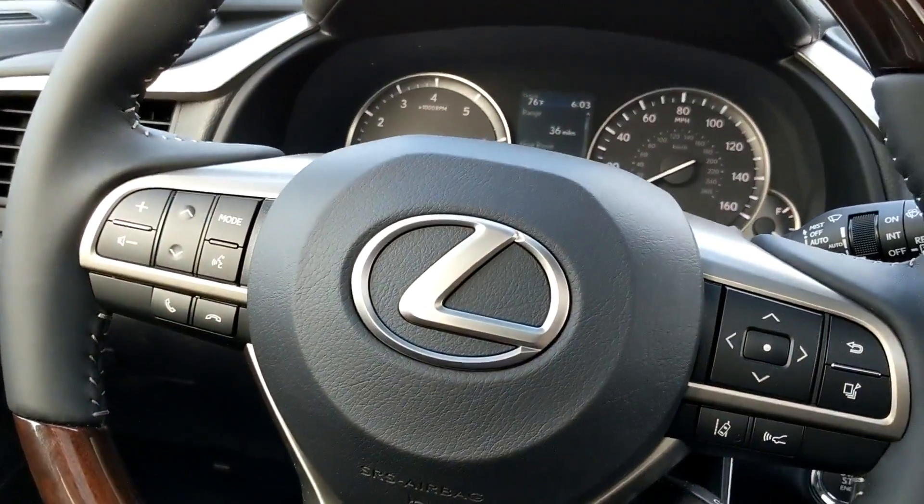You do get a wood and leather steering wheel, and it can be heated. However, since you can't really heat wood, you get the heating elements at the nine and three positions on the leather portions of the steering wheel where your hands rest.